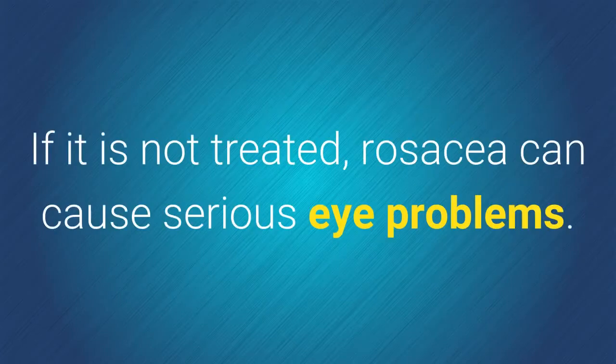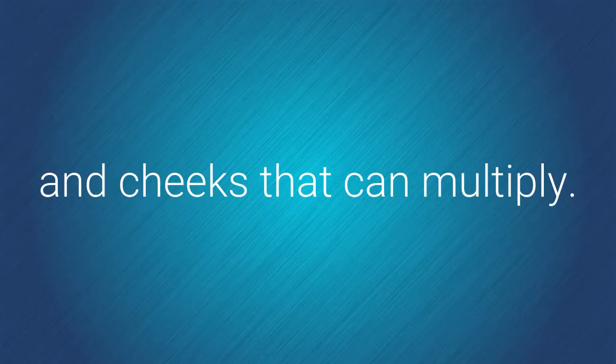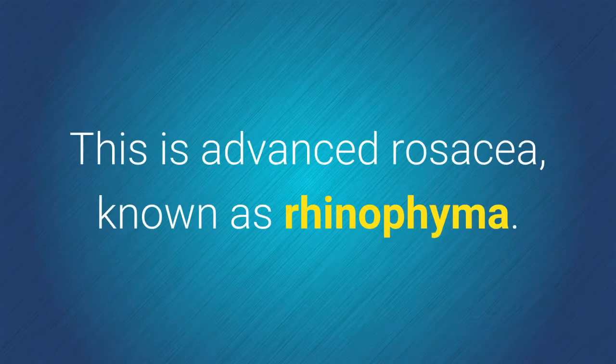If it is not treated, rosacea can cause serious eye problems. Without treatment, some cases of rosacea can cause knobby bumps on the nose and cheeks that can multiply. This is advanced rosacea known as rhinophyma.